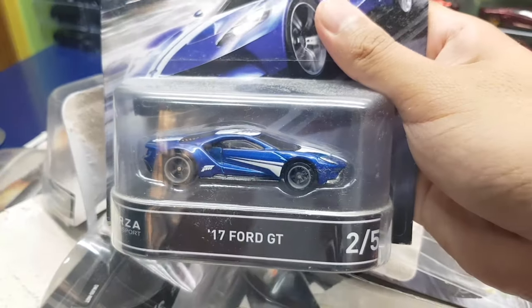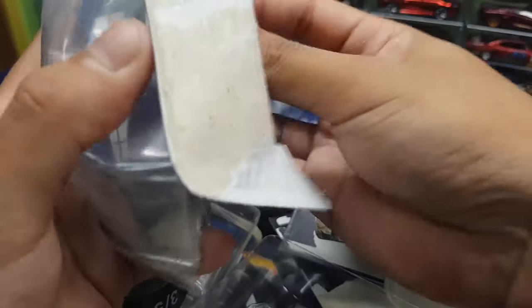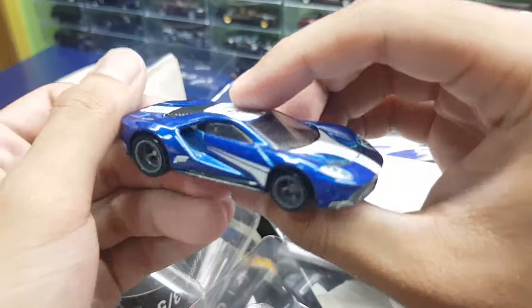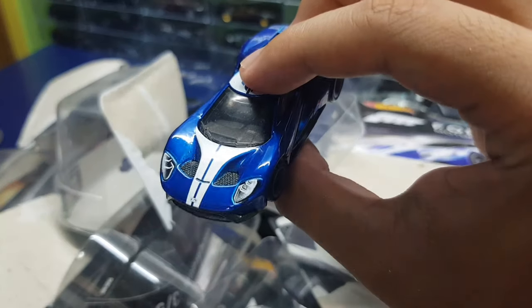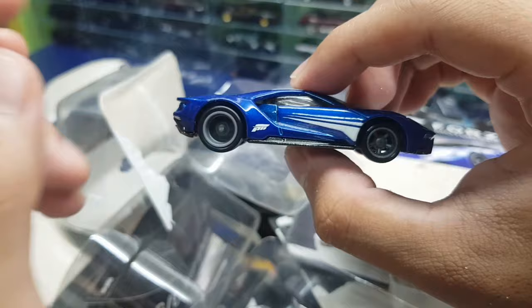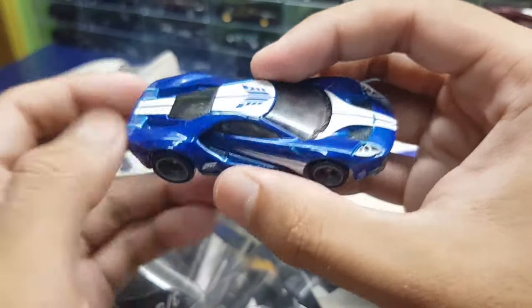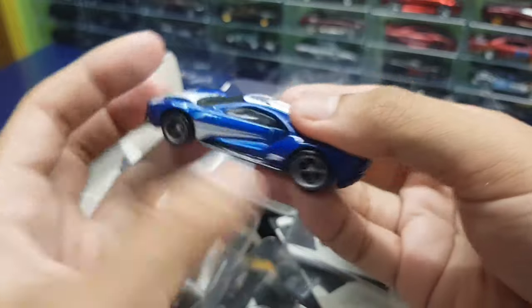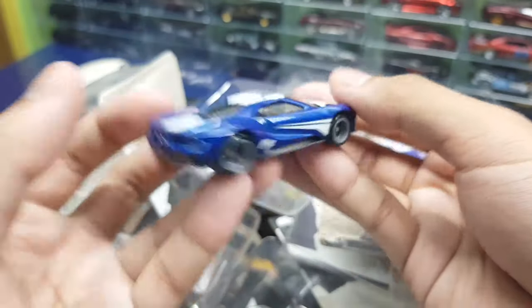Then the Ford GT — yo, this is probably my favorite in the Forza set for that year. Not just because it's a Ford GT, but I like the clean livery on this one — blue and white with front and rear light tampos. It sucks that it has an enlarged rear wheel, but it's a really clean car, very nice.